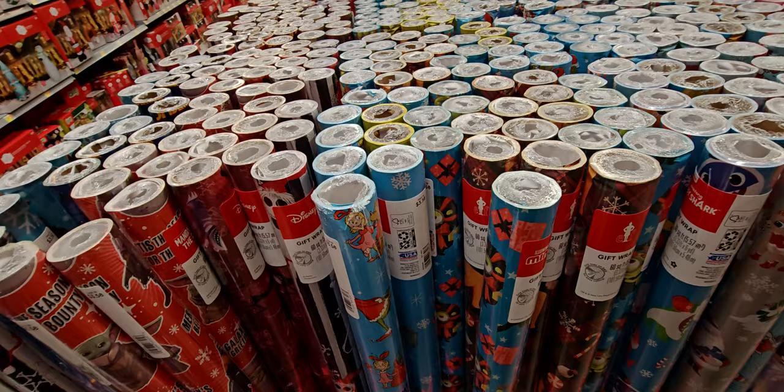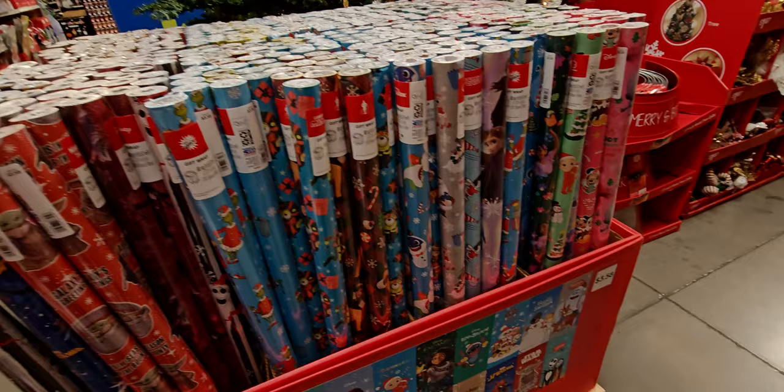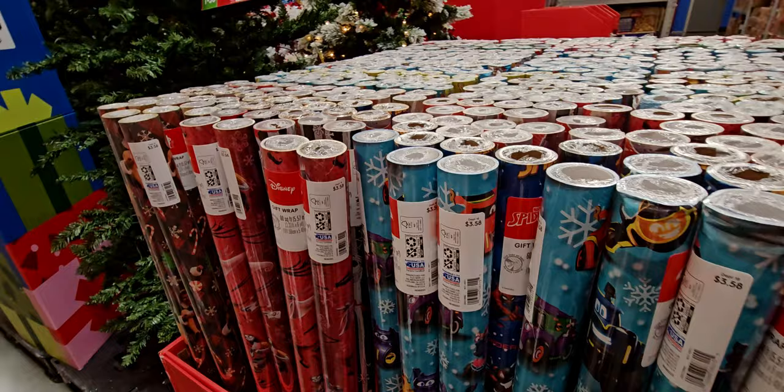They also have another Grinch pattern — there's Mr. Grinch! I just love that guy. And then there's Jack Skellington wrapping paper — awesome. So many options!